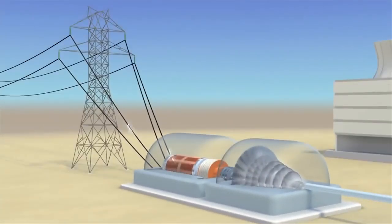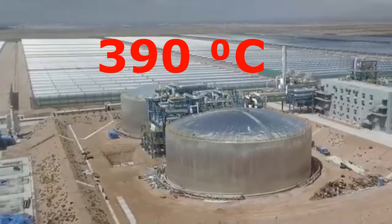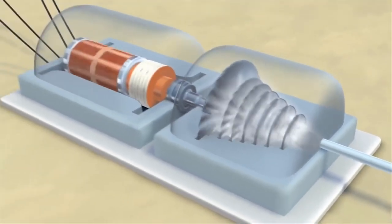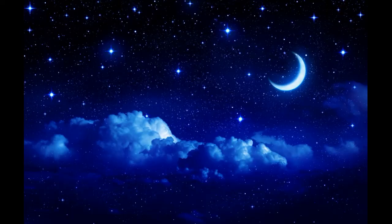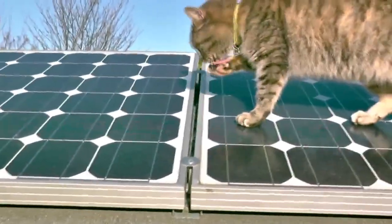The rest of the energy heats huge masses of substance inside heat storages to almost 400°C, and this thermal energy produces steam for the same turbine in the evening and at night. That is why such solar power plants work as well at night as during the day, unlike solar panels that only produce electricity when it is sunny.